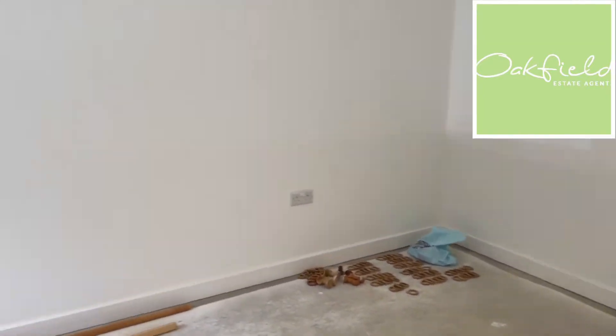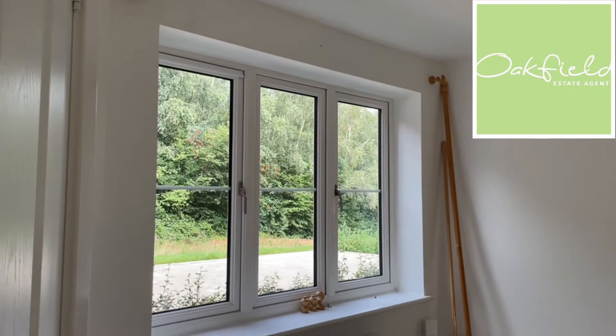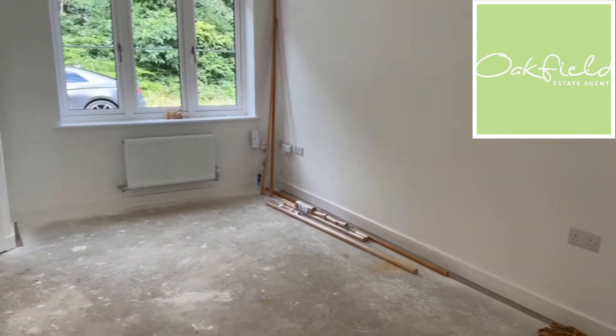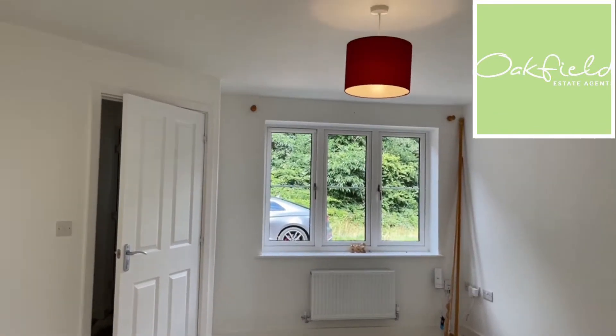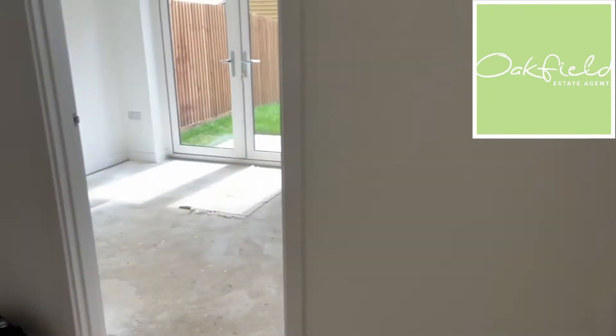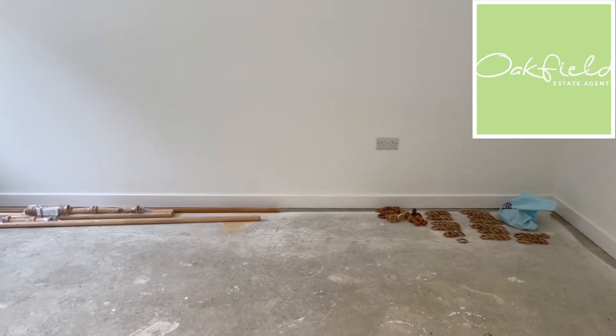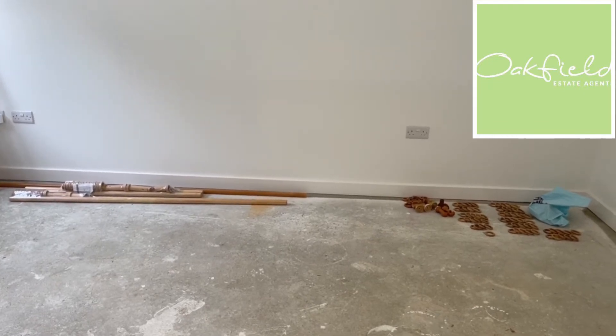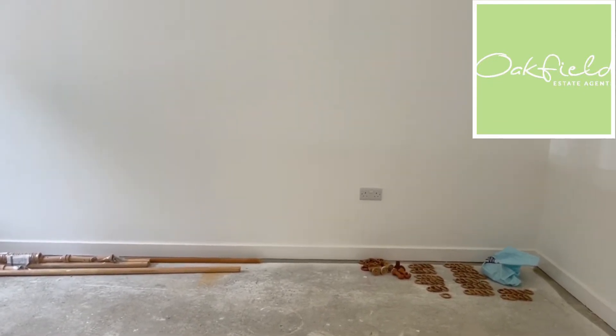Coming straight through into your living room. You've got a big double-glazed window at the front with the radiator underneath. It's a really good size, really naturally painted throughout — all white — and then under here you have a storage cupboard. As you can see, it's a new build, so downstairs will all be laminate flooring, and then upstairs it will be carpet, which is going down in the next couple of weeks or so.